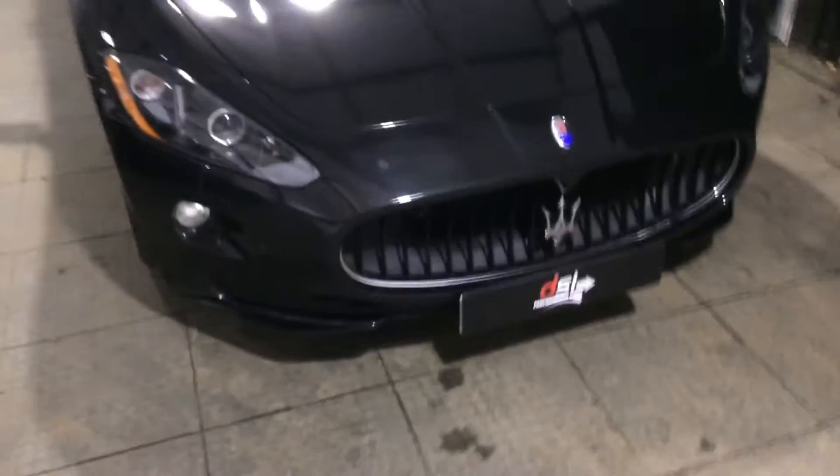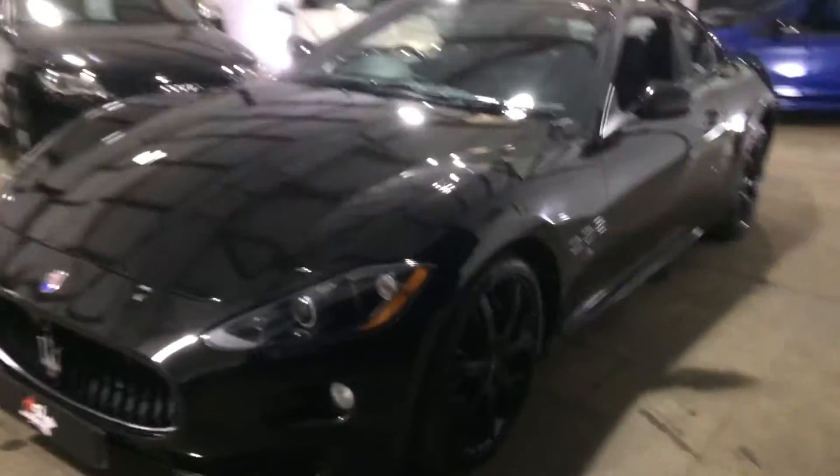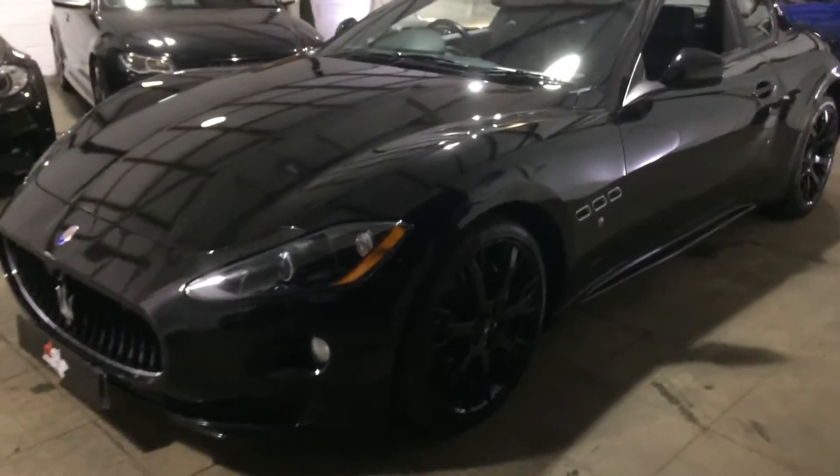It's got a full main dealer history and it was serviced — at the top of my head I believe it was at 24,000. Absolutely stunning bit of kit, really really nice. The white stitching — I'll fire it up for you because I know a lot of people out there like the sound of these.